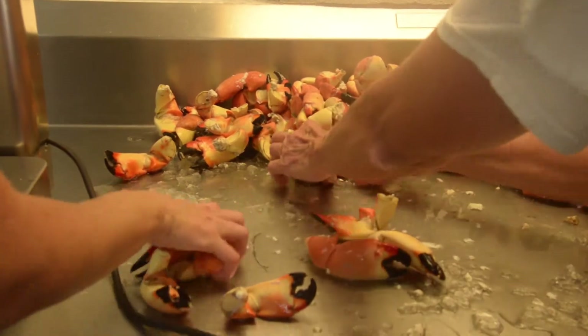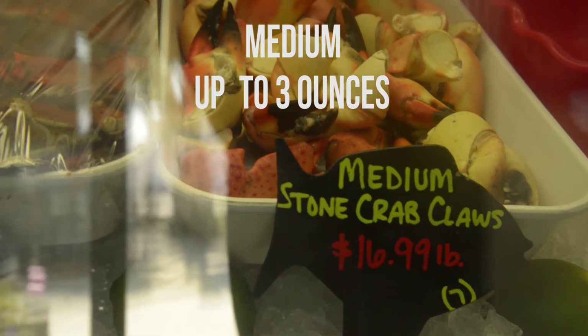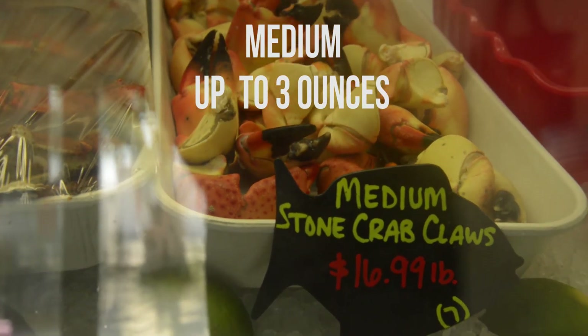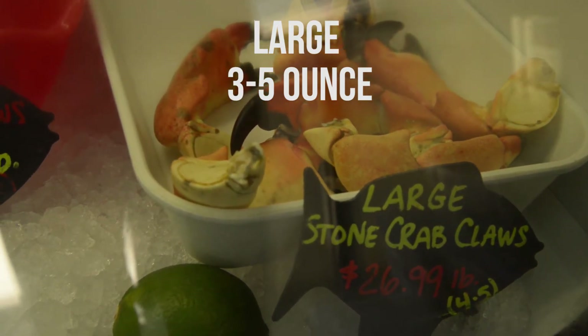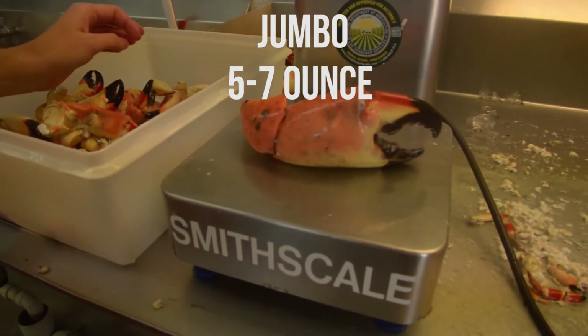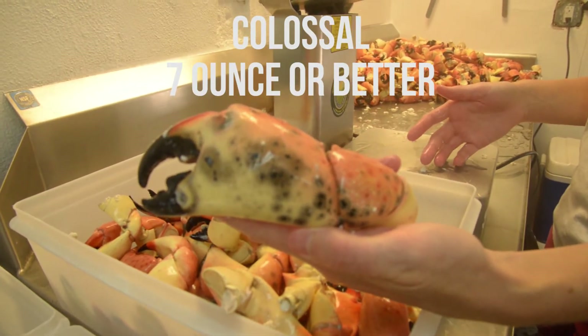The following morning, we do the sorting and grading of the sizes. We sell a medium, which is a claw up to three ounces; a large, which is three to five ounces; a jumbo, which is five to seven ounces; and a colossal, which is seven ounces or better. So the biggest size is almost a half pound or better.